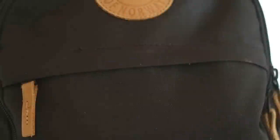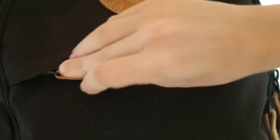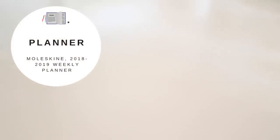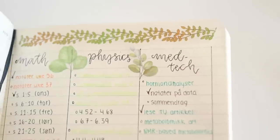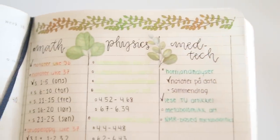My backpack has a small compartment in the front, and this is where I keep my planner that I use for university. I decided to go with the Moleskine weekly planner, as it's got space for daily events as well as a lined page for every week that I use as a study planner. It's fairly small so it fits perfectly in the front pocket of my backpack.